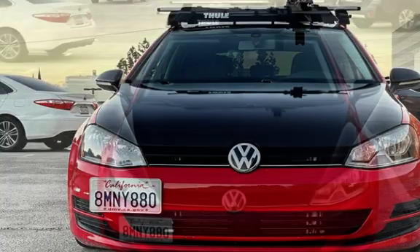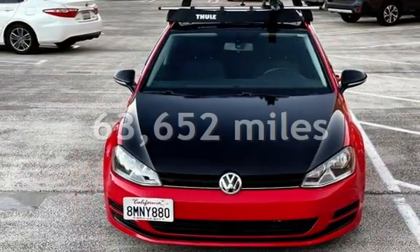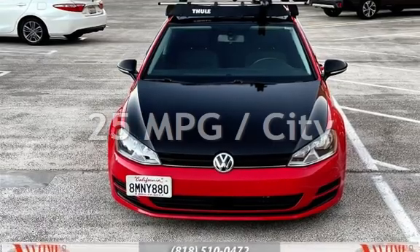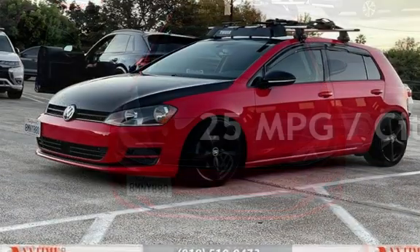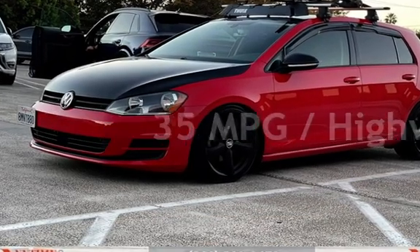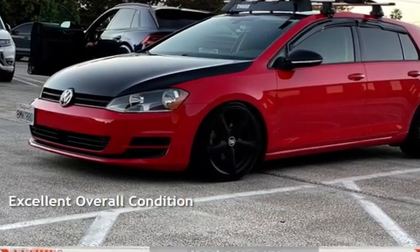This Volkswagen has less than 64,000 miles on the odometer. Estimated fuel economy for this vehicle is 25 miles per gallon in the city and 35 miles per gallon on the highway. This vehicle is in excellent overall condition.